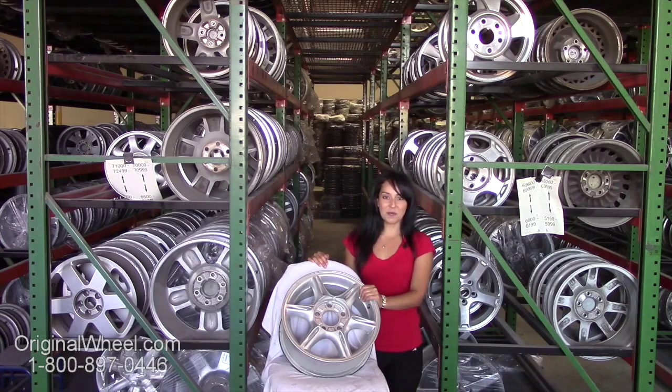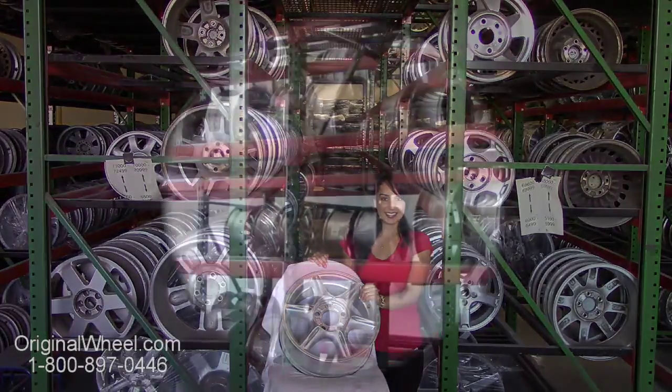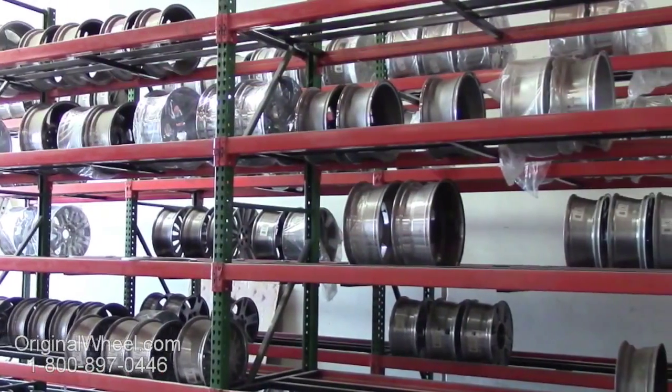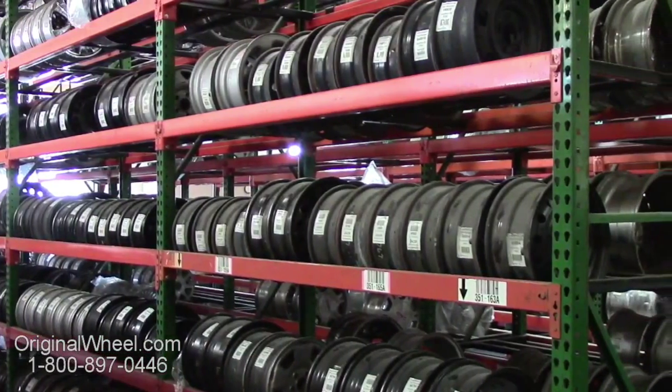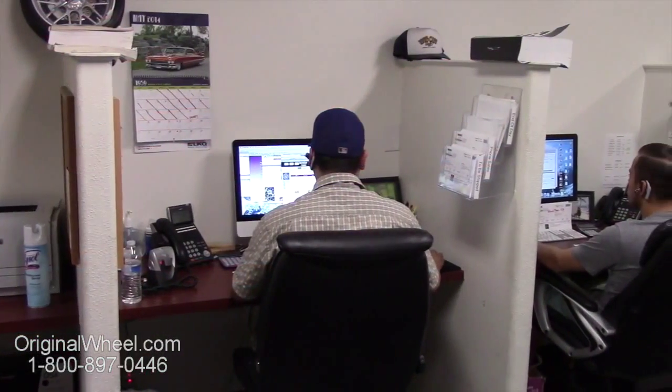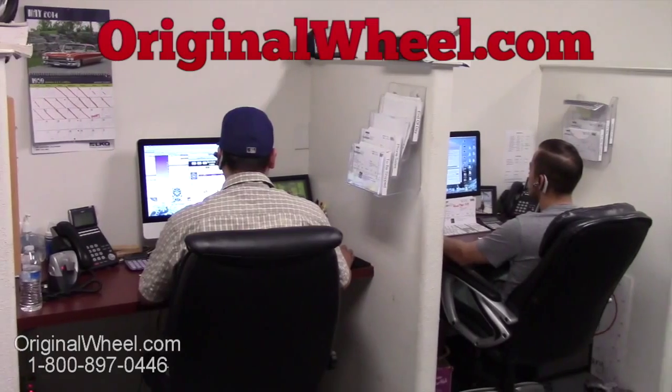If you have any questions or you need help finding an Oldsmobile Silhouette wheel, give us a call today. Our friendly representatives are standing by to assist you. Our sales representatives are here Monday through Friday from 8 a.m. to 5 p.m. Pacific Standard Time. If you have any questions, give us a call at OriginalWheel.com.